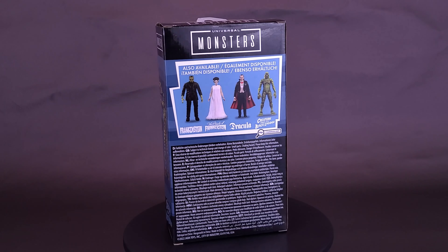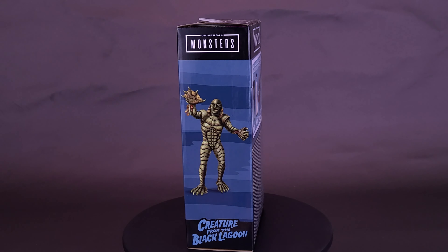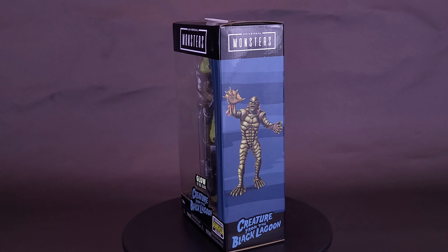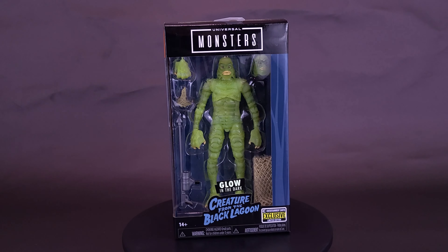Caution! Swimming in these waters may make your skin illuminate. And you'll also be attacked by the Gilman as well. Here's your look at the Jada Toys Universal Monsters Creature from the Black Lagoon Glow-in-the-Dark Entertainment Earth Exclusive.